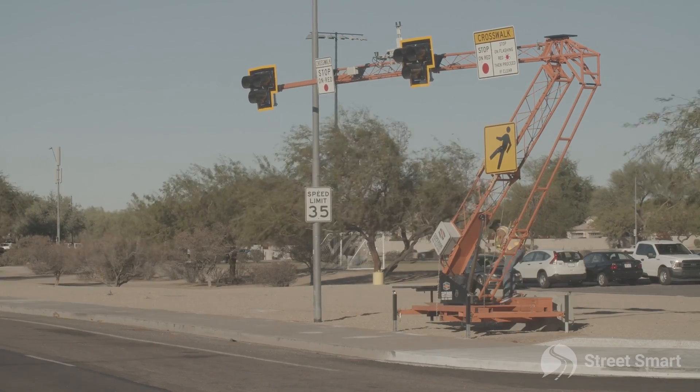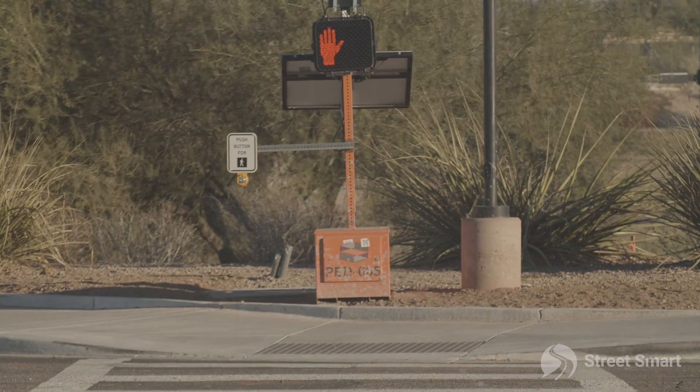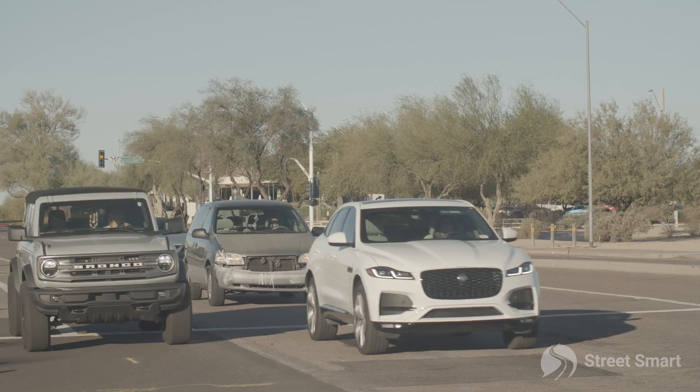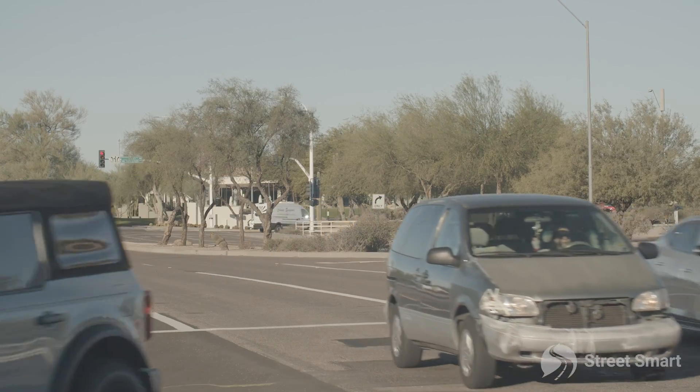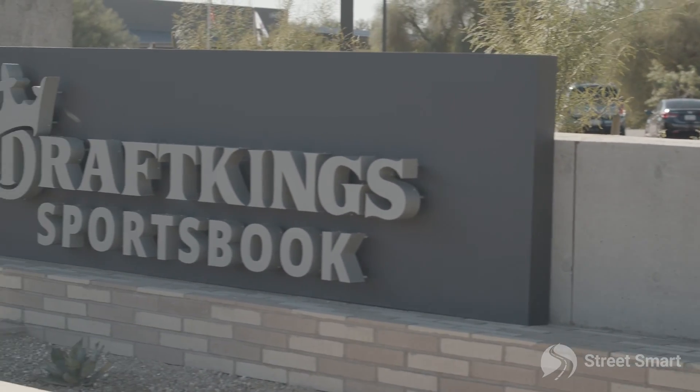One of the things StreetSmart prides ourselves on is just the ability to quickly help our customers, and this project that we're at here today down in Scottsdale, Arizona is a classic example of that. We're standing right next to the TPC golf course and what is now a brand new, beautiful DraftKings Sportsbook.